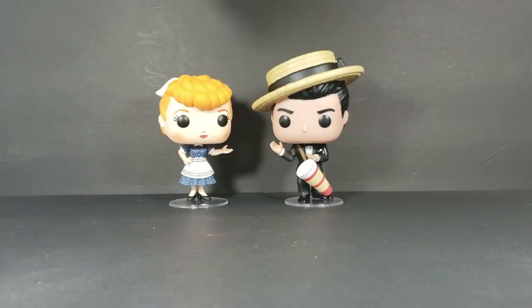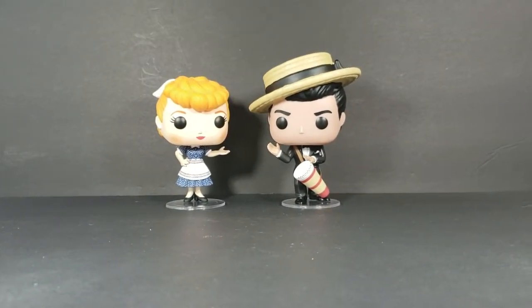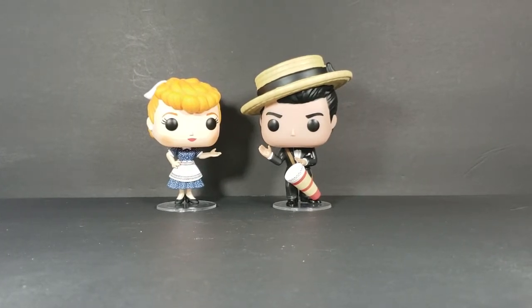I tell you, if my wife wouldn't have bought these — well, I actually bought them for her — I would have probably got them for myself. Great looking vinyl figures. Funko did a great job with these characters. I highly recommend picking them up if you're an I Love Lucy fan, a classic TV fan, or just a Funko Pop fan. I highly recommend picking these guys up.